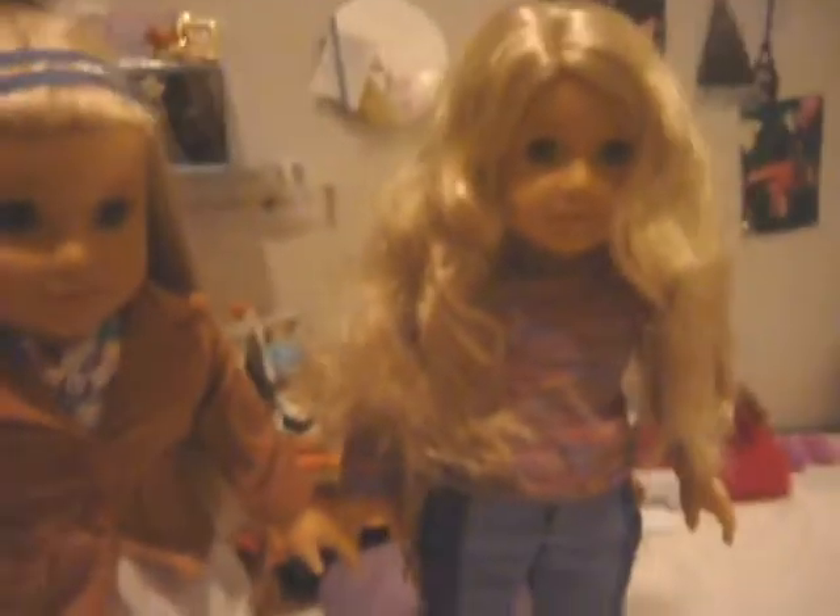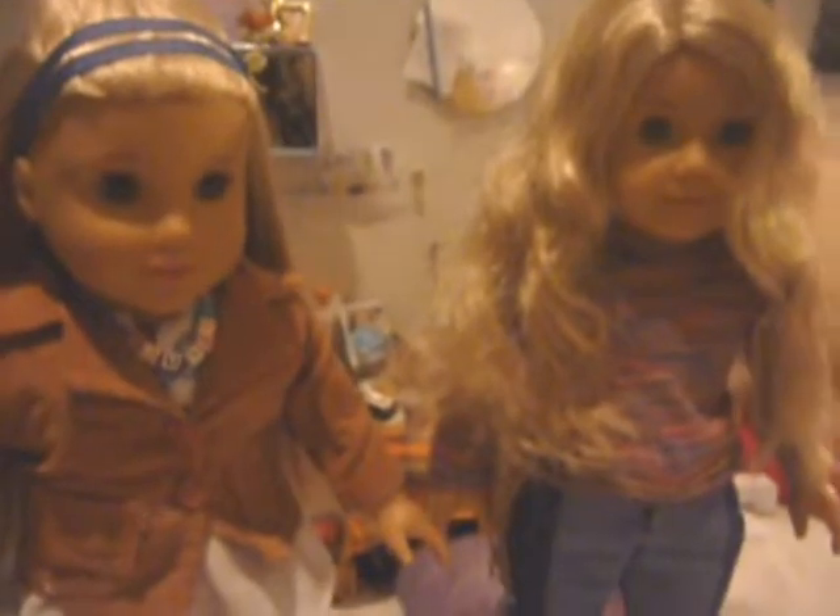Hey everyone, my name is Lainey, and my name is Julie, and today we're going to show you all of our Littlest Pet Shop pets from oldest to newest.